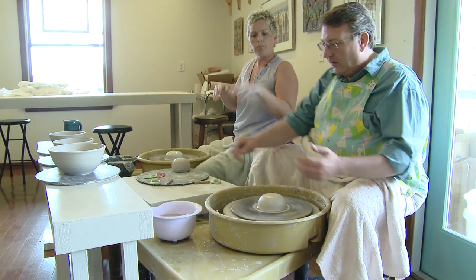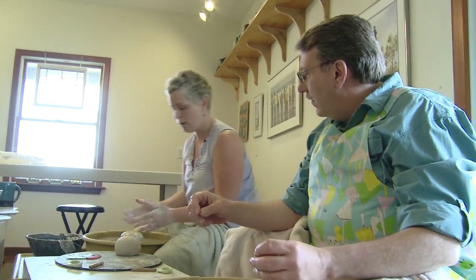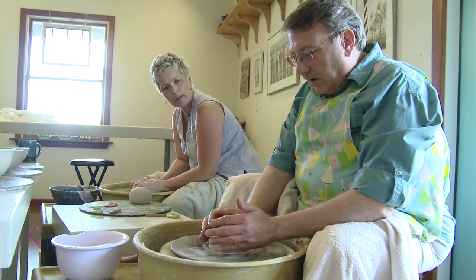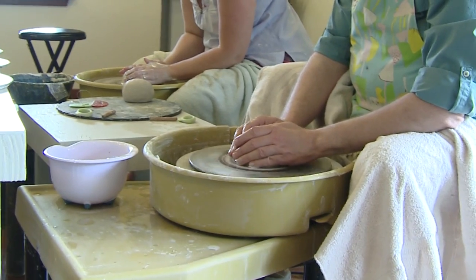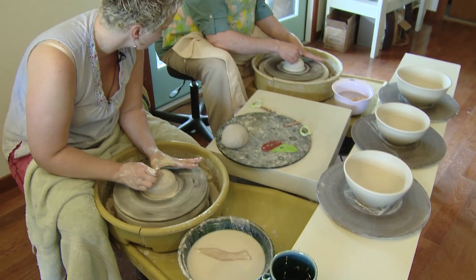Wet both of your hands. First thing you're going to do, I'm just going to have you gently lay your hands on the centered piece. Just lay them there and feel it. It's cool. And it's slick and buttery — it feels like butter. Don't let that clay move you. You're in charge of the clay.